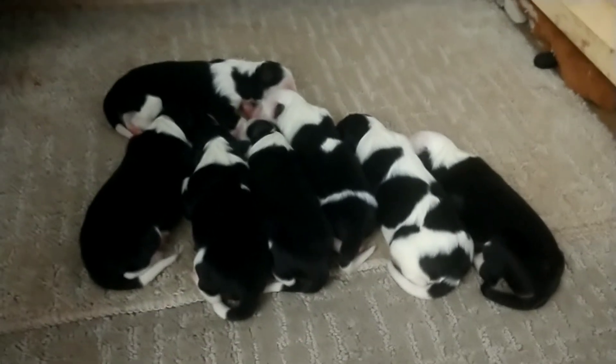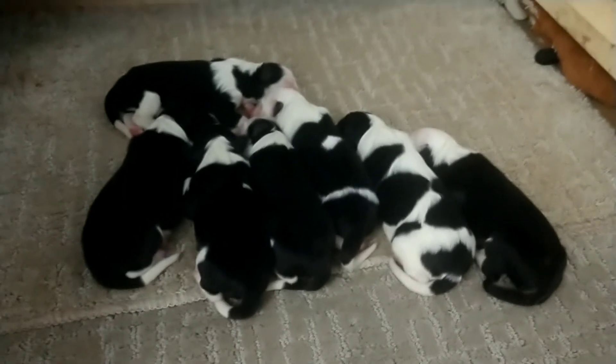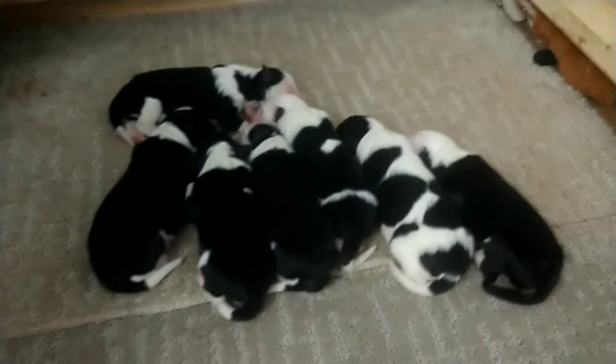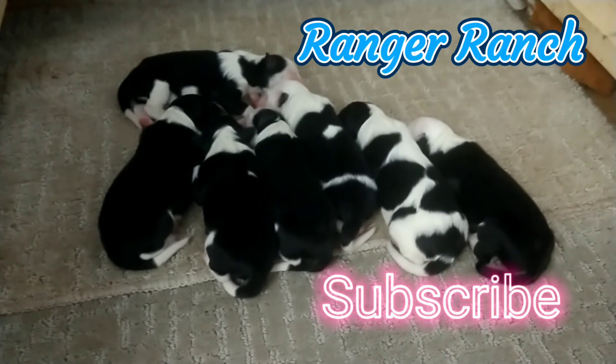So, subscribe below. And I guess you have to hit the little bell so that you can be notified when a new video comes up of the babies. I'm new to YouTube, so it's... We'll get there. Okay. Thanks for now.